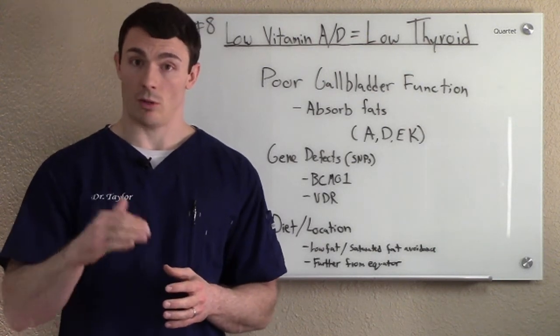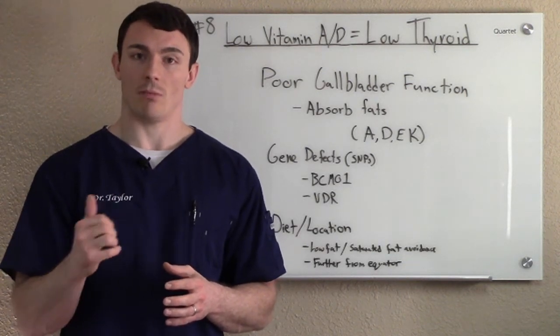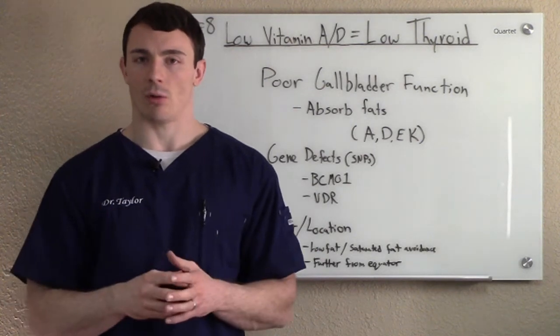They did a study of people that were diagnosed with Hashimoto's, checked their vitamin D levels, and 92% of people with Hashimoto's had low vitamin D. So there's a really, really high correlation.